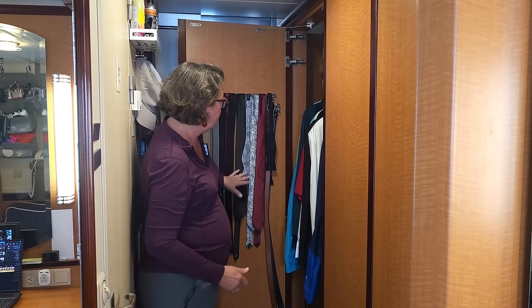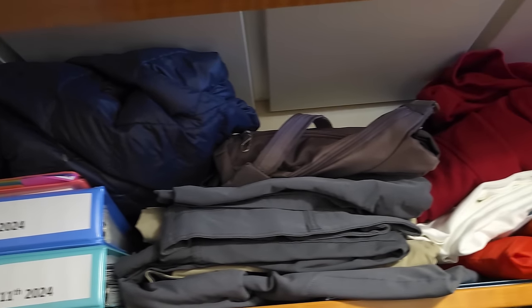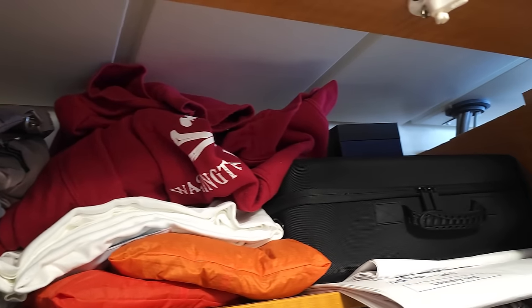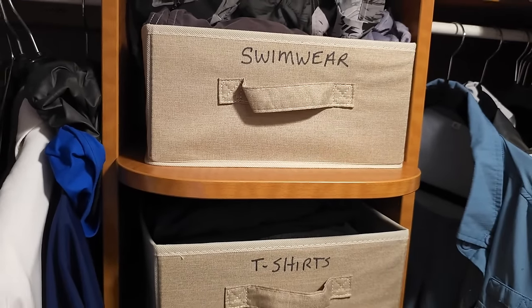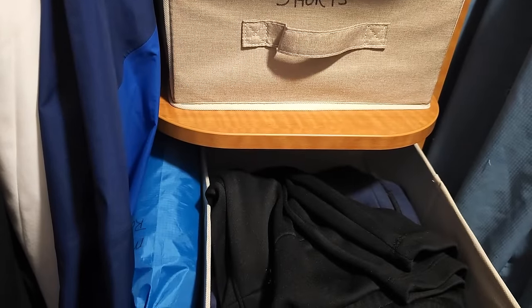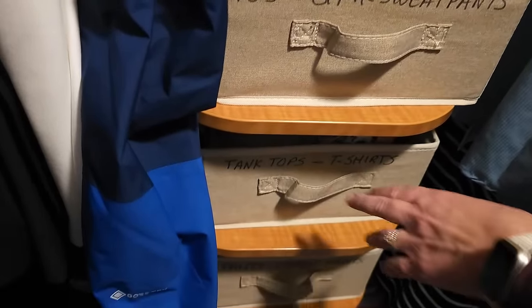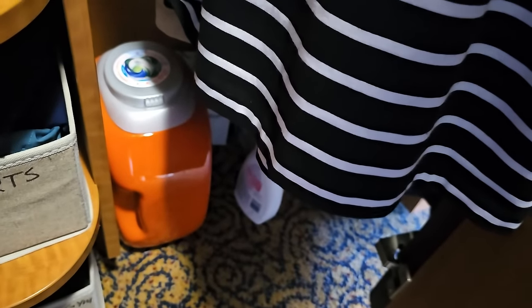This is Mike's half of the closet — he's got his belts and ties there. Down below, we've got a laundry basket for dirty laundry. Up above, we have the excursion books and a portable printer, which has been invaluable to us throughout this trip, as well as computer paper. In the middle area, we've got pull-out baskets that have helped keep our clothes organized — everything is well labeled, Mike has the top four and I've got the bottom four. Royal has been doing a great job with our laundry; I only do the delicates myself.